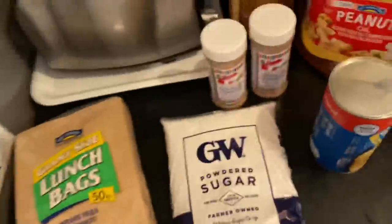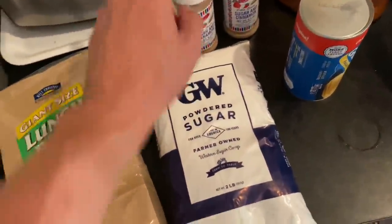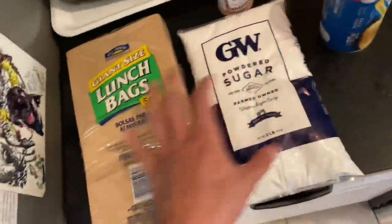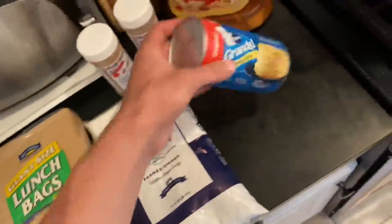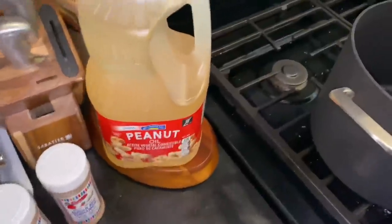This is how you make homemade donuts. You can get everything at HEB — ever heard of it? Just gonna get some cinnamon sugar, powdered sugar, some lunch bags — you know, the brown paper baggy kind. These little guys are real cheap, two dollars for this thing, and some peanut oil — ever heard of it? What's that? You're allergic?